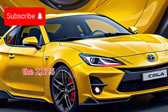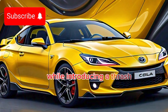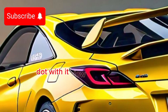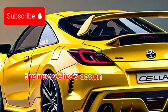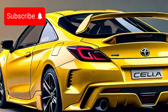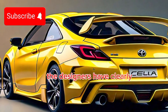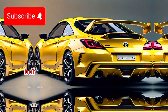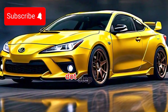The 2025 model pays homage to its rich heritage while introducing a fresh, contemporary design that will turn heads wherever you go. With its low, wide stance and sweeping lines, the new Celica is designed to hug the road. The designers have clearly taken inspiration from the iconic models of the past, but they've added modern touches that bring it into the 21st century.